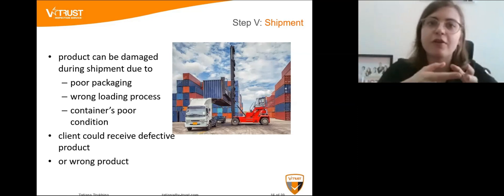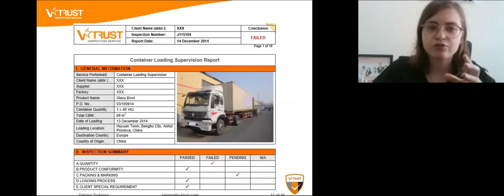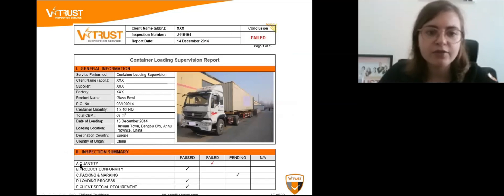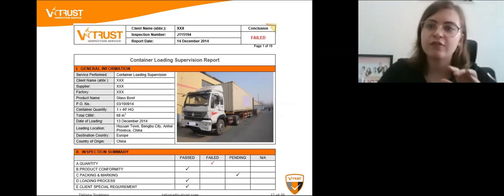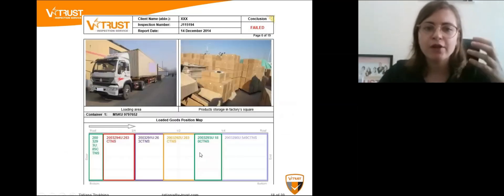Because of situations like this, it's recommended to conduct container loading supervision. This service includes checking the quantity of the product, product conformity — to make sure this is your actual product being shipped and not sand instead of chemicals — as well as packing and marking checks, the loading process, and any special requirements you may have.